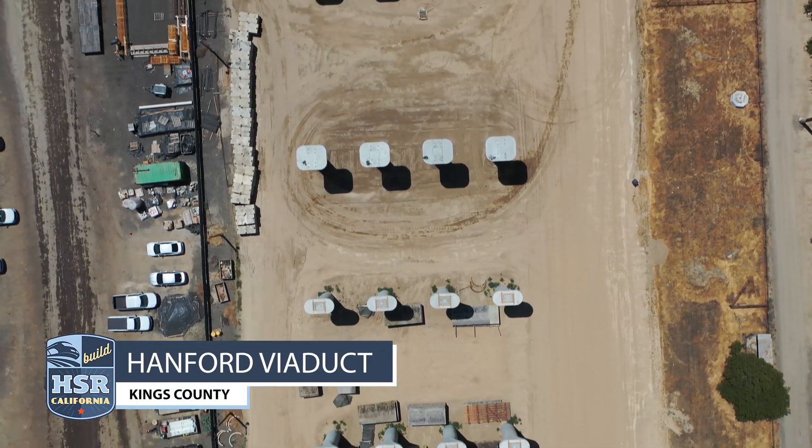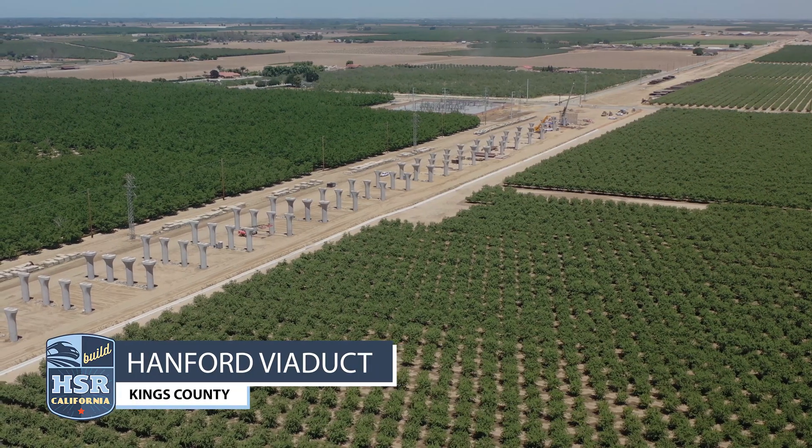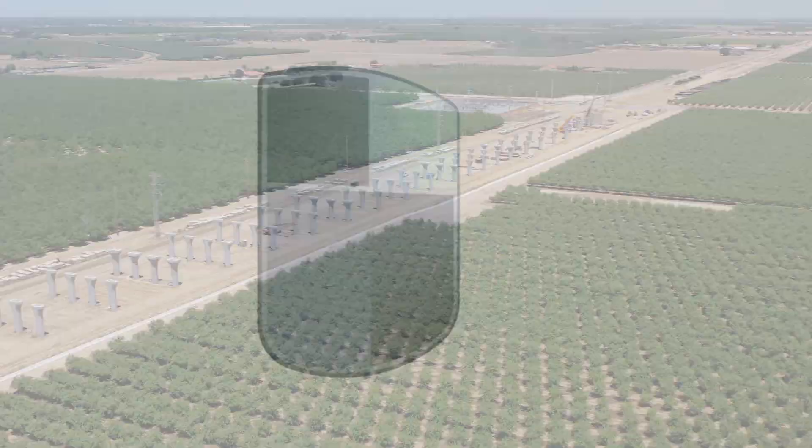High-speed rail crews continue to stay busy as the 119 miles of construction in the Central Valley moves closer to completion.